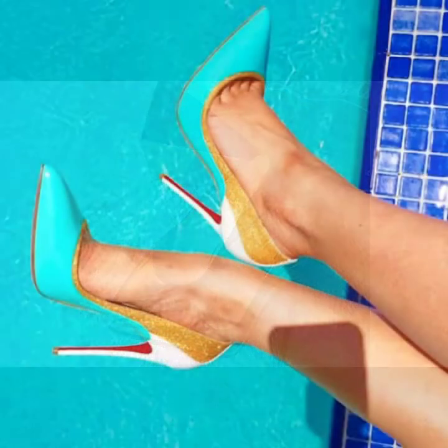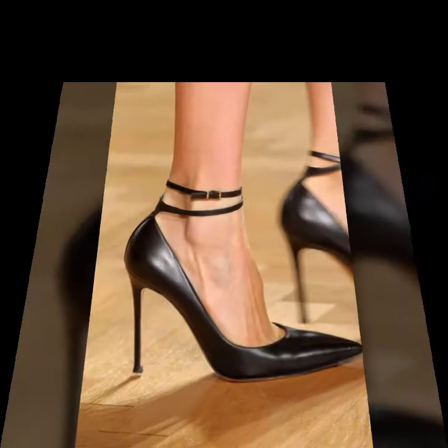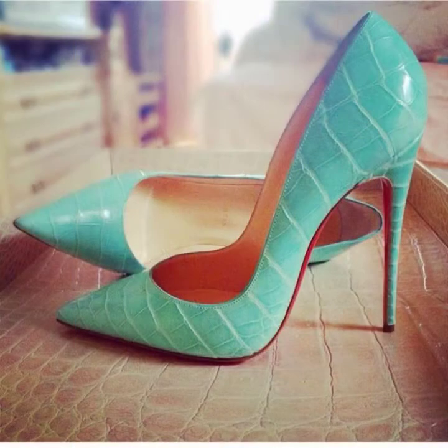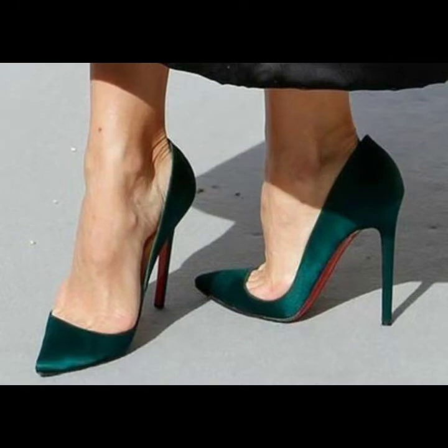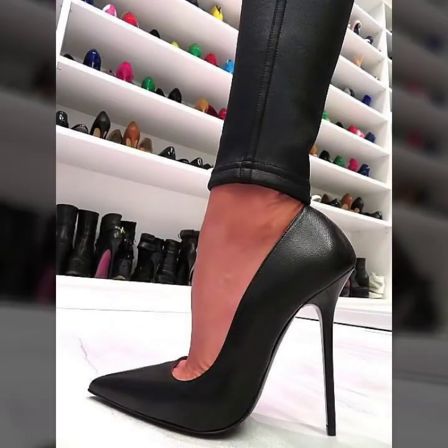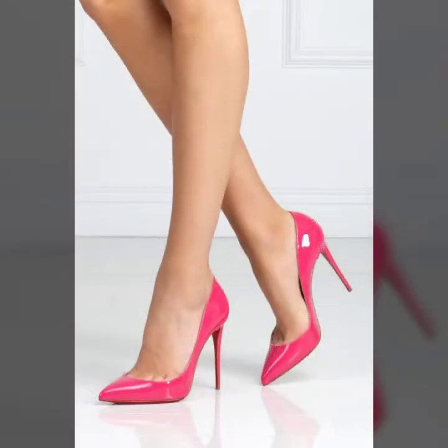You can get ideas from my videos about color contrast, and I hope you like my old designs. I suggest you please watch my video and get design ideas. This video is for those ladies who love toe pumps — all designs are so gorgeous and fabulous.